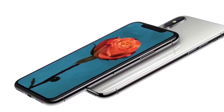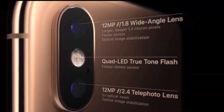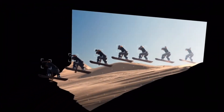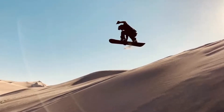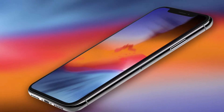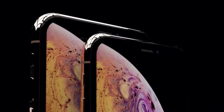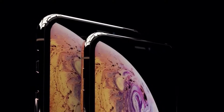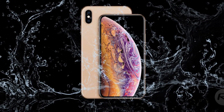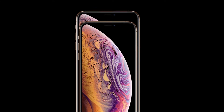We also get a bump in the cameras — the sensor size has been increased, low-light performance is better, and there is an all-new image processing system similar to the Google Pixel 2. The iPhone XS also has an improved dual stereo system for a more immersive sound experience, better water and dustproofing with a jump from IP67 to IP68, and a bigger battery providing 30 minutes more battery life compared to last year's iPhone X.